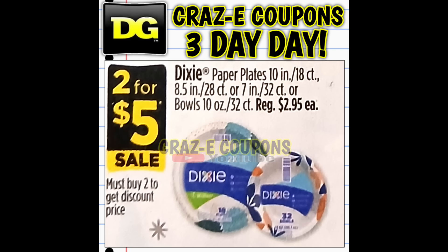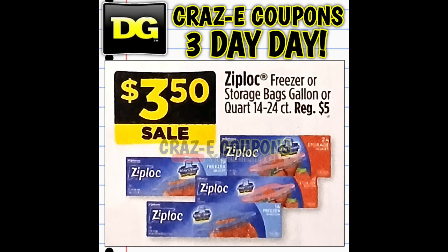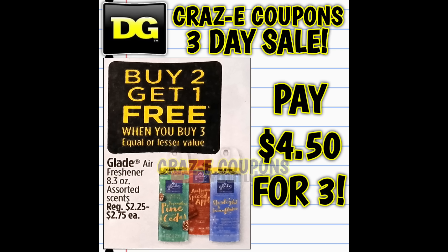We have our Dixie paper plates and bowls on sale two for five dollars, and the Hefty foam plates are also two for five dollars. Here's a crazy deal — Ziploc bags, normally priced at five dollars, are going to be on sale for just $3.50. Then we have our Glade air fresheners on sale buy two get one free, so you're paying $4.50 for three.